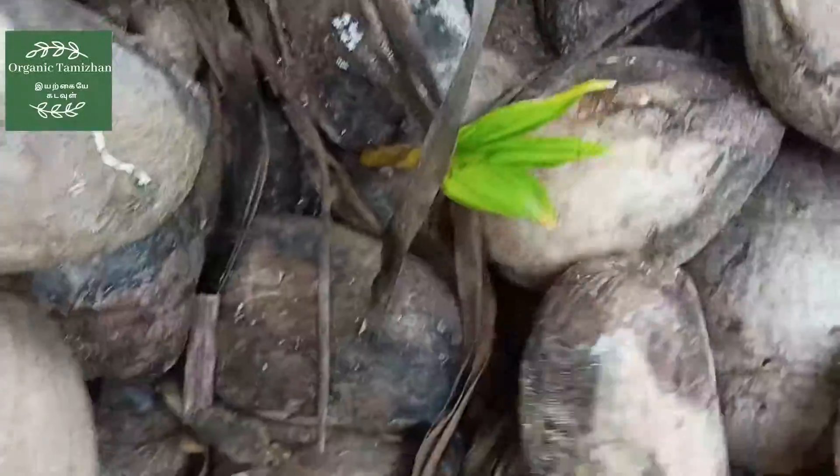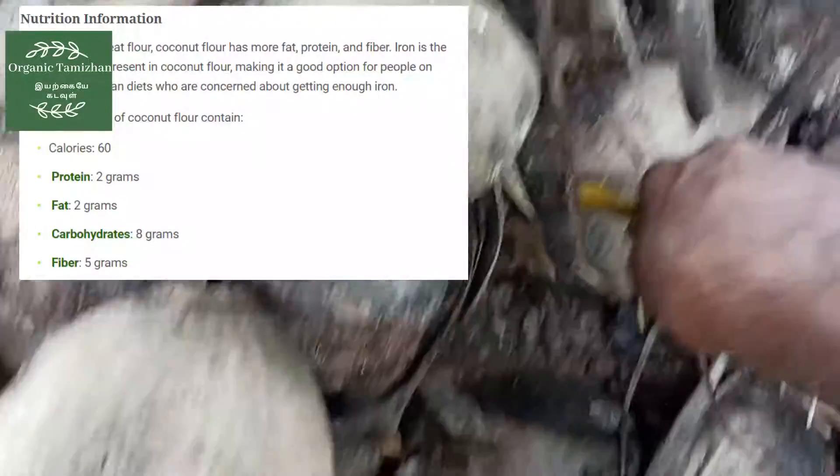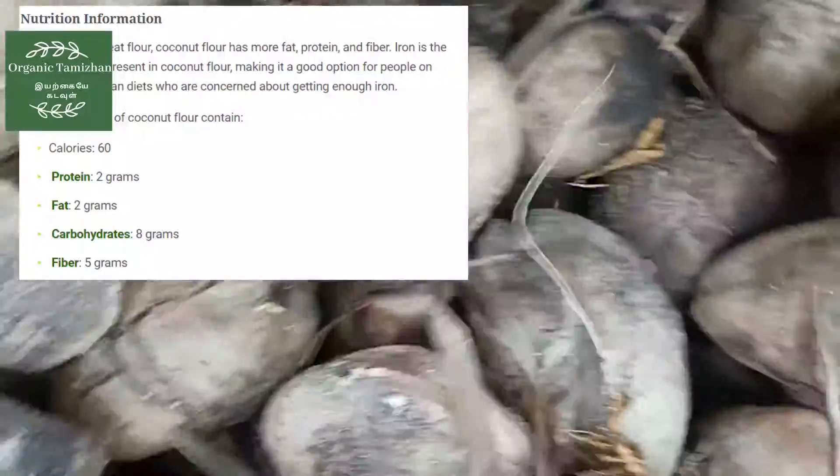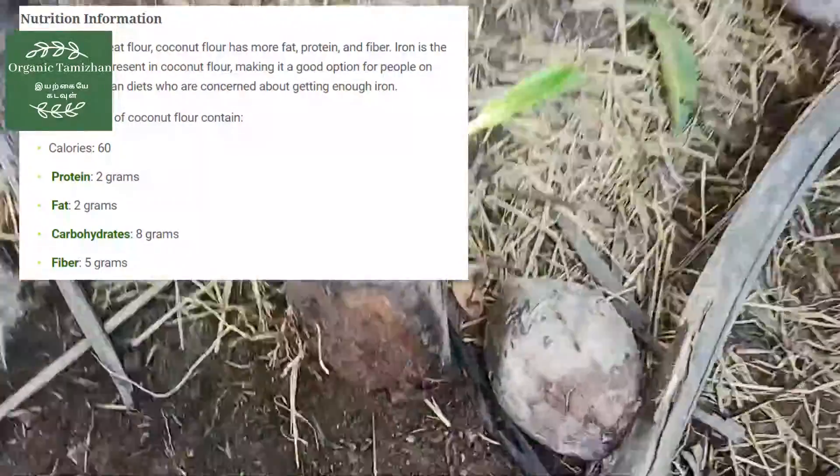This is the nutrition value: it is 1 gram, protein 2 gram, fat 2 gram, carbohydrates 8 gram, fiber 5 gram, sugar 1 gram.